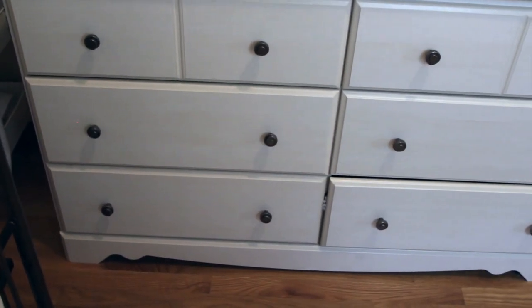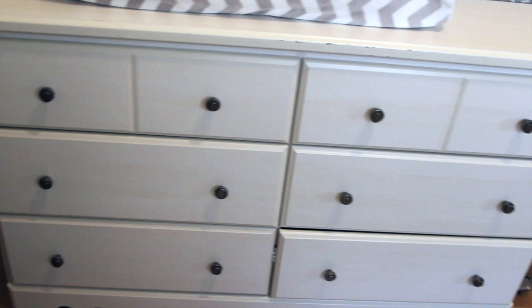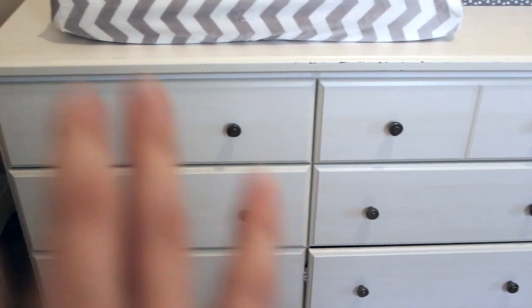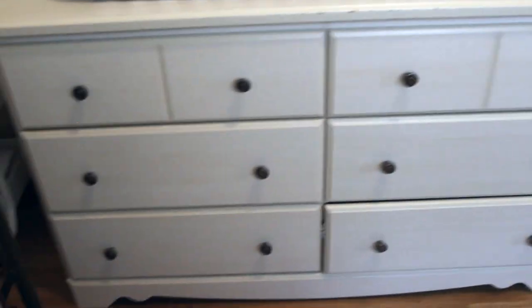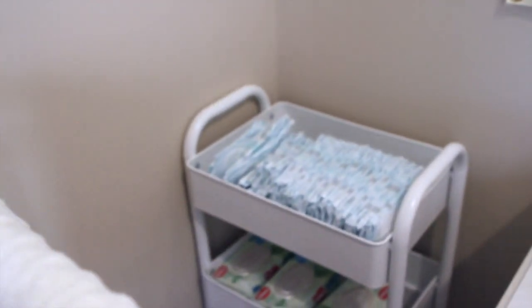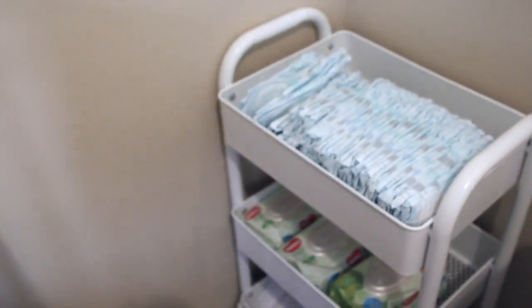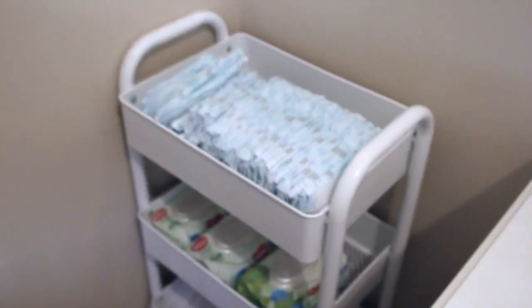I love the dresser because not only does it have a distressed white look, it also has really great storage. The six drawers are great — we store her linens, towels, and clothes; clothes on one side, blankets and towels on the other. It's pretty and not too feminine, so I think we'll keep it for other kids as well. And this is just a really great bar cart we put next to the changing table to hold all the diapers, since we go through a lot of them.